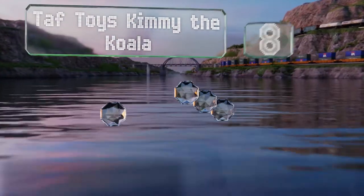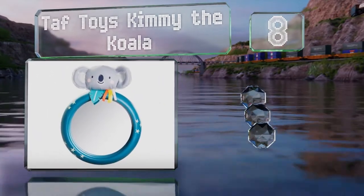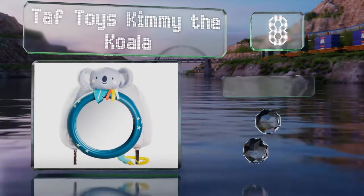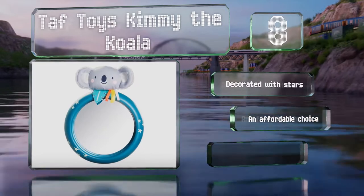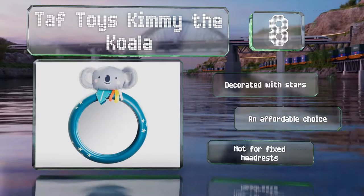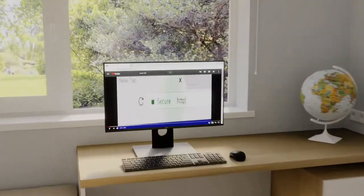Coming in at number eight on our list, the Taff Toys Kimmy the Koala provides children with a traveling companion, and brightly colored tabs help foster further visual stimulation. It's a cinch to attach in as little as 30 seconds with the secure Velcro strap. It's decorated with stars and is an affordable choice. However, it's not for fixed headrests.